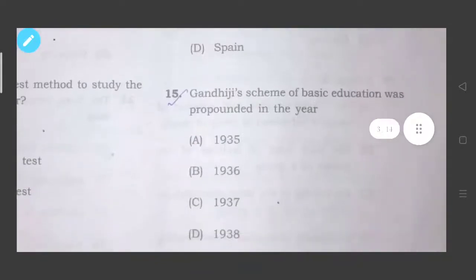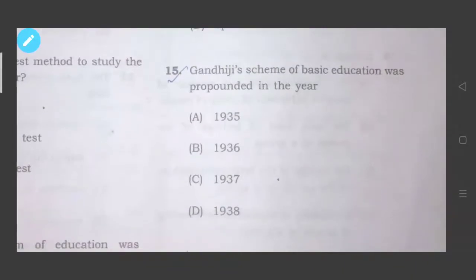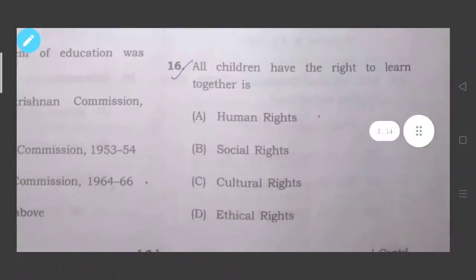Question fifteen: Gandhiji's scheme of basic education was propounded in the year 1937, option number C. Question sixteen: All children have the right to learn together — the correct answer is option number A, human rights.